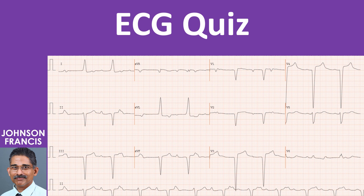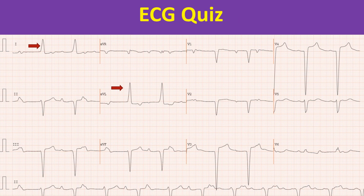What are the salient findings and interpretation? At first look, it appears like a left bundle branch block with wide slurred QRS complexes in lead 1 and AVL. But V5 shows negative complexes, which is not typical of LBBB.